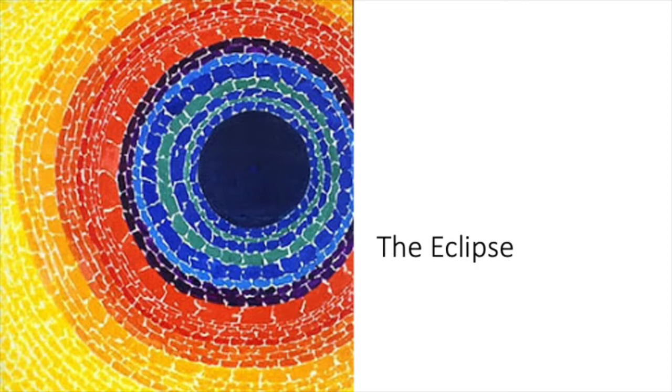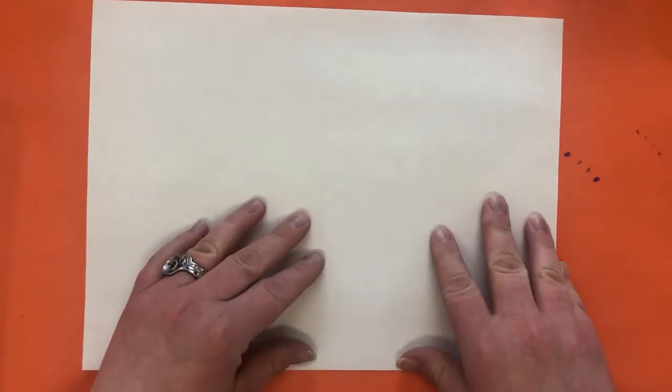All right, so let's learn how to make an artwork inspired by Elma Thomas. Hello, my at-home art learners. I hope you enjoyed learning about Elma Woodsy Thomas. We are going to create a piece of artwork inspired by her artwork.